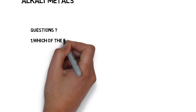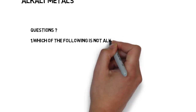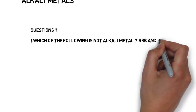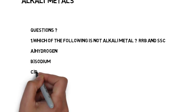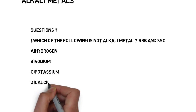Today we are going to see a trick to remember all alkali metals. Let us see some questions which were asked in government exams. The first question: 'Which of the following is not an alkali metal?' — this question was asked in RRB and SSC exams, and similar questions can be expected in upcoming exams. Option A: Helium, Option B: Sodium, Option C: Potassium, Option D: Calcium.